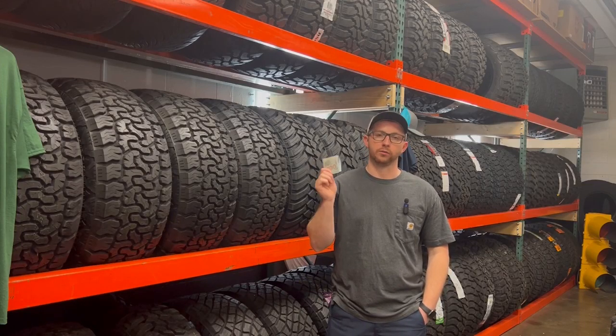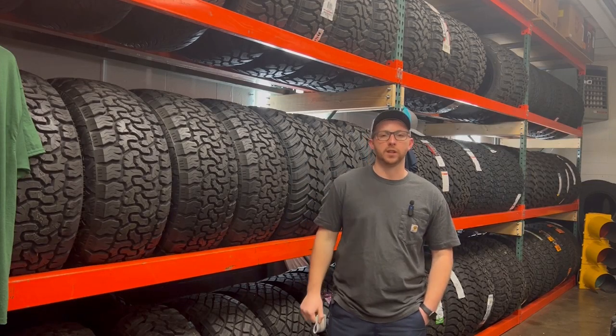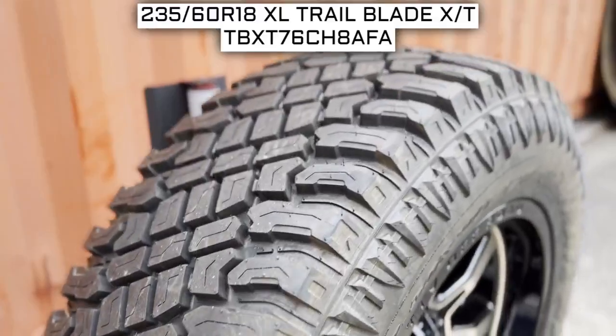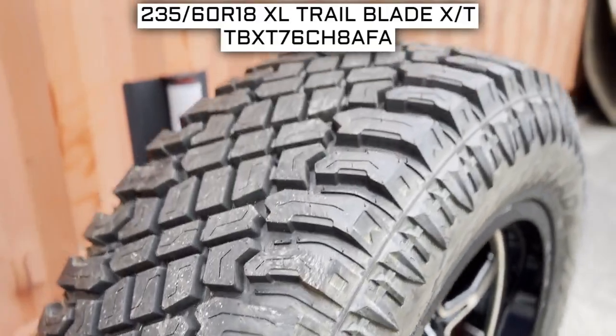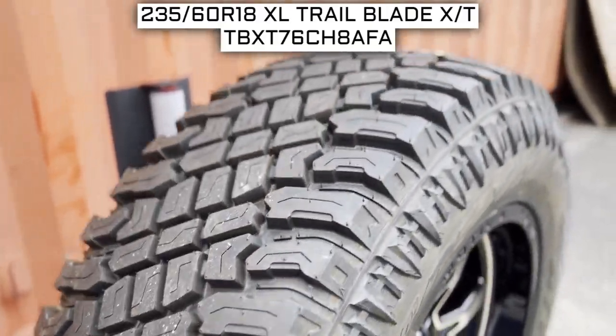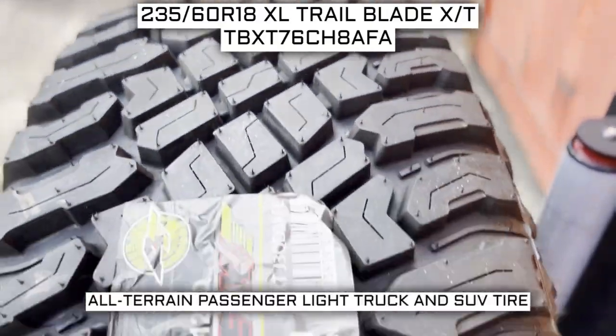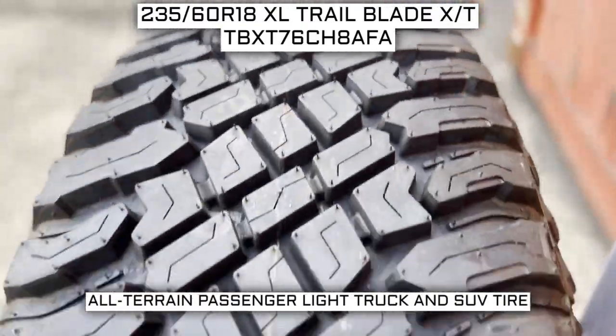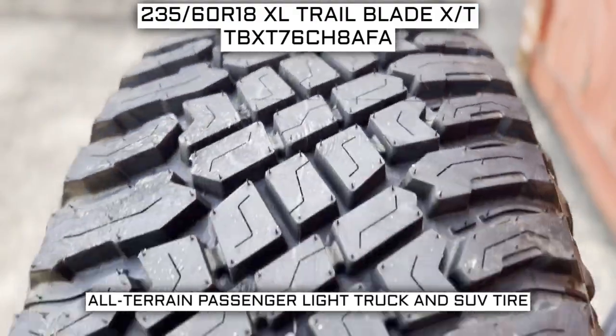Is this set worth your hard-earned money? I'll be diving into the features, specs, and giving you a general overview about this set of tires. Today we are looking at 235-60R18 Atturo Trail Blade XT tires. This is an Atturo brand tire from the XT series. This tire has a performance designation of all-terrain, passenger light truck, and SUV tire.